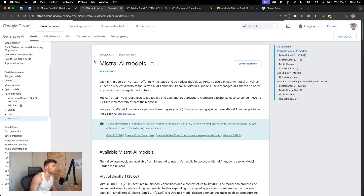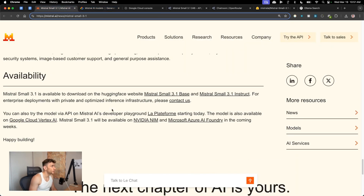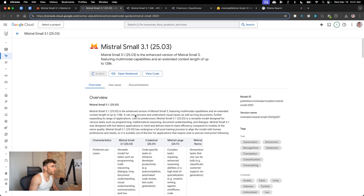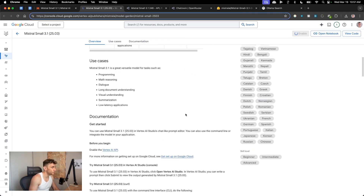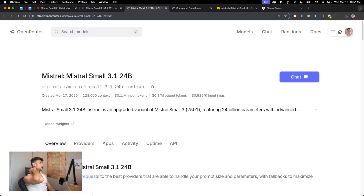On Google Cloud Vertex AI, Mistral Small 3.1 is available and you can set it up using the model card. It's also available on Hugging Face. Being open source, you can see the characteristics, performance, and use cases — it's good for programming, maths, reasoning, dialogue, and visual understanding.